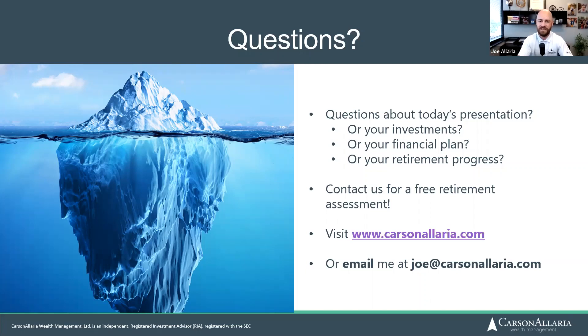I very much appreciated the opportunity to go over this today. Stay tuned — every month we present the Retirement Power Hour, usually the last Thursday of the month. If you miss these webcasts, go to CarsonElaria.com, go to the resources tab, and look under webinars — they're all there for you to watch again after registering. We cover a lot of different topics, so if you have ideas for things you'd like to see covered, feel free to reach out. Don't forget to share with your friends and family. Thanks for watching, and I hope to hear from you soon.